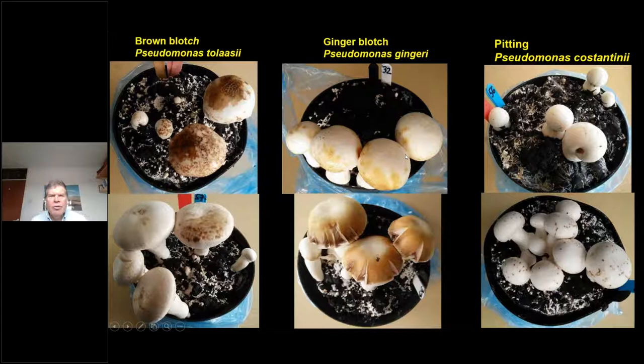Ralph Noble: we have developed a new pathogenicity test for blotch using small pots, with mushrooms grown in bags to prevent cross-contamination. This system clearly shows symptoms of three types of blotch: typical brown blotch caused by Pseudomonas tolaasii, ginger blotch caused by Pseudomonas gingeri, and pitting caused by Pseudomonas costantinii. It's a much better and easier method than growing in larger containers.